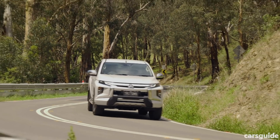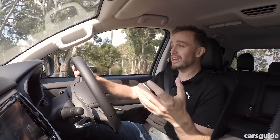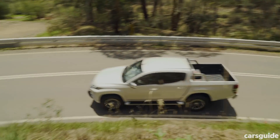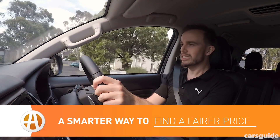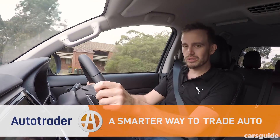There's more to the updated Mitsubishi Triton than just a new look. The brand has improved safety, comfort, and convenience across the board, but the sad news is that prices are up. Can the updated Triton justify its extra expenditure? We'll get to that soon, but first let's take a closer look at the design.